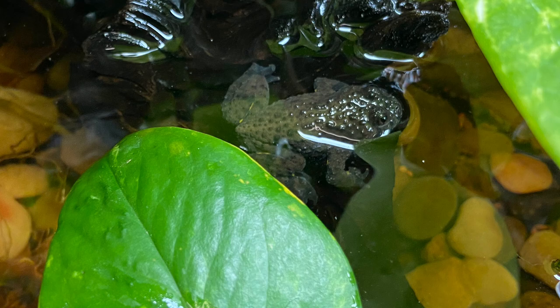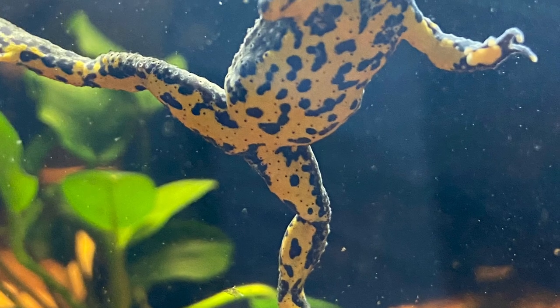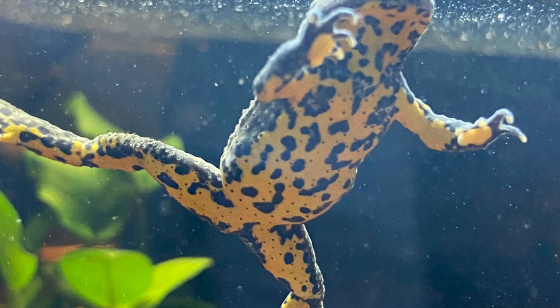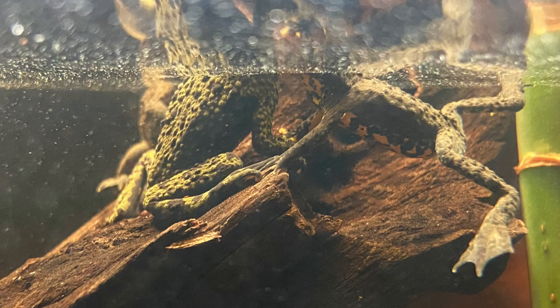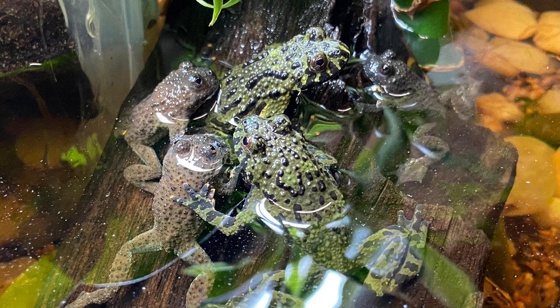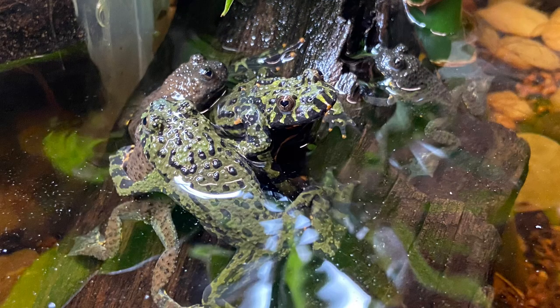Number six, they are excellent eaters. As you saw in the clips, they do not turn down a meal no matter what it is — even if it's too big or too much, they will keep eating. So you have to be careful not to overfeed them, but they just love food. I appreciate that because I have plenty of animals that give me a hard time with eating, so it's nice to have some that don't.